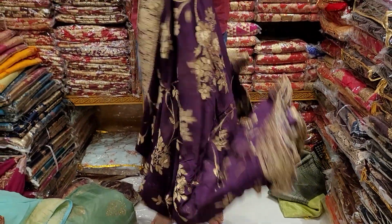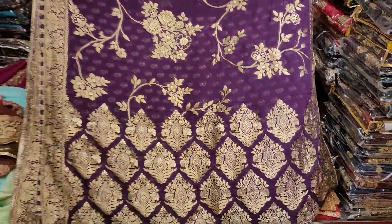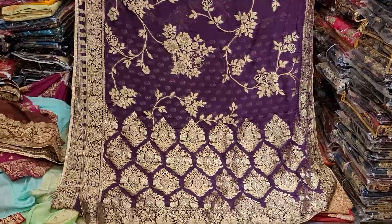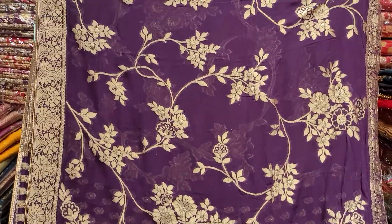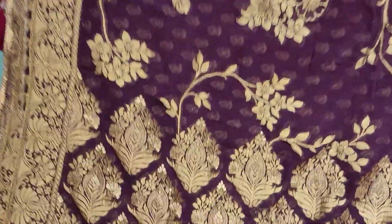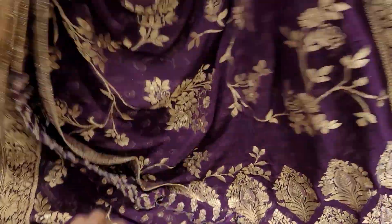Deep purple color — it's beautiful. This is $600,000 — look at it, it's beautiful. It's a unique color, it's a very beautiful color. You can see it in the color — it's beautiful. $600,000.